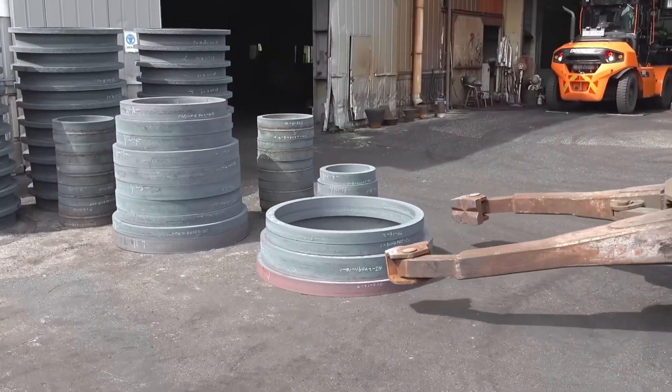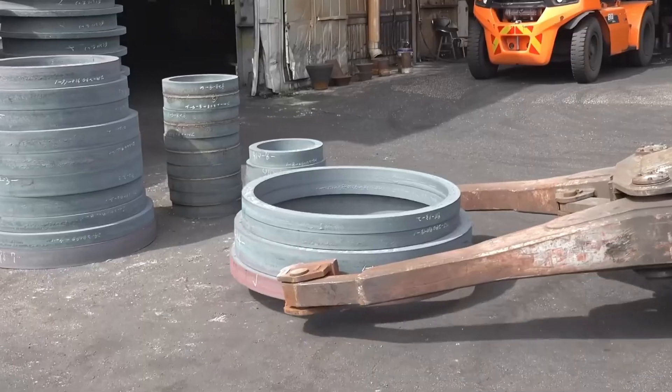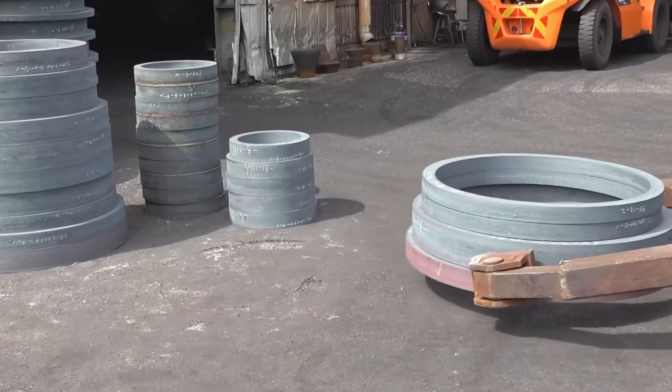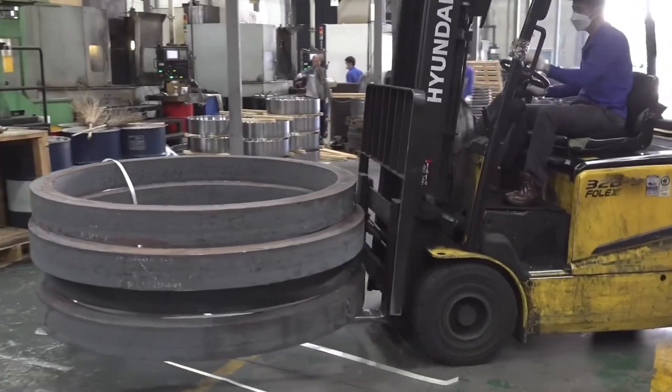After forging, the blank is cooled slowly to avoid cracks. It's now rough, solid, and super strong—ready for the next step. It might not look like a gear yet, but this is where the real transformation begins.